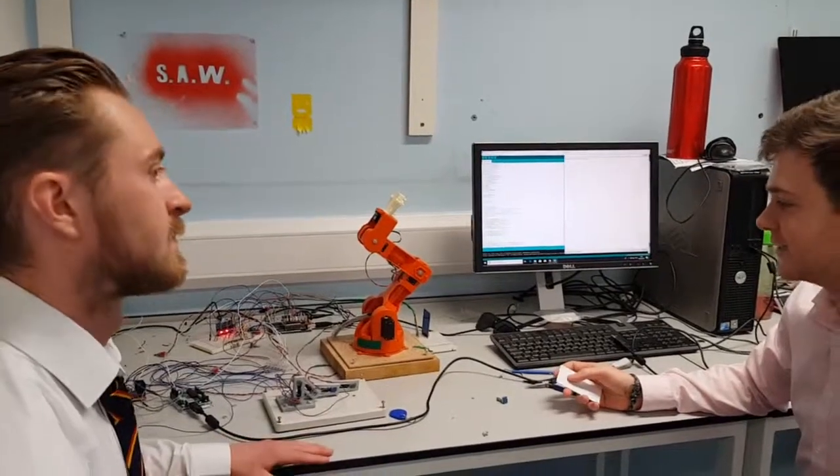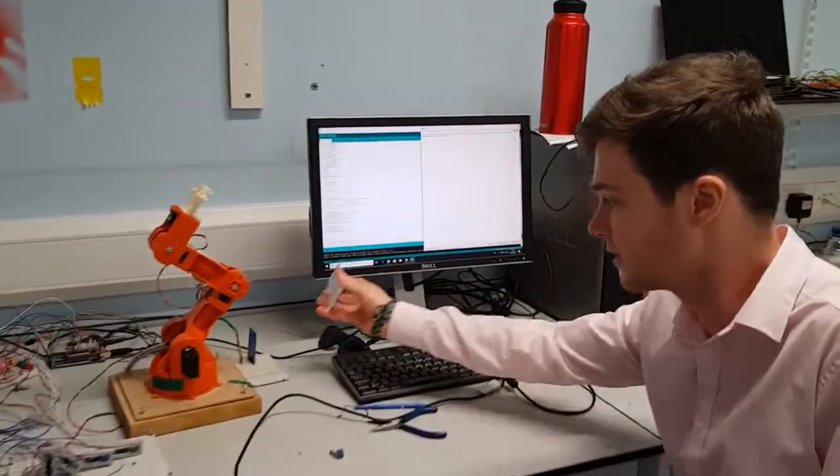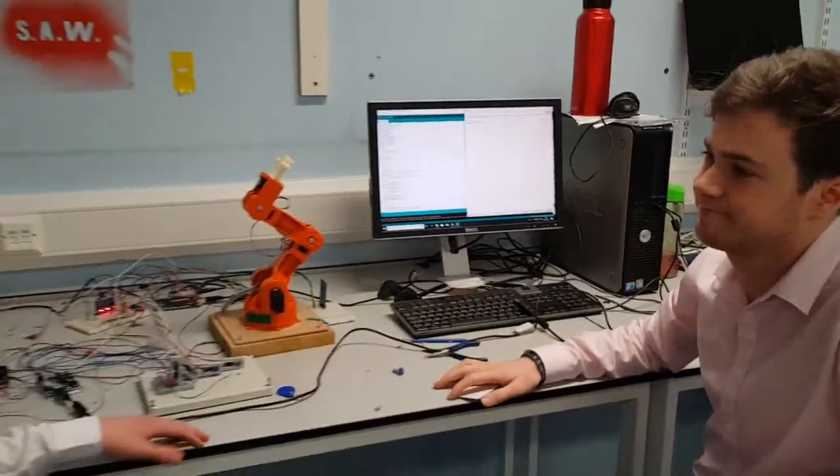Lastly, I worked on the RFID to make sure the system is completely secure. So if I put this card up to the RFID, it'll say access is granted. So that's all very exciting.